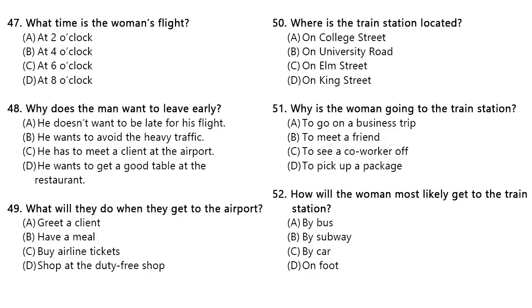Questions 50 through 52 refer to the following conversation. The train station is downtown, isn't it? Yes, it's on College Street between University Road and Elm Street. Are you going somewhere? No, a friend of mine from New York is coming to see me tonight, and I have to greet him at the train station after I finish work here. Really? I live a block away from the train station on King Street. Would you like a ride there? Number 50. Where is the train station located? Number 51. Why is the woman going to the train station? Number 52. How will the woman most likely get to the train station?